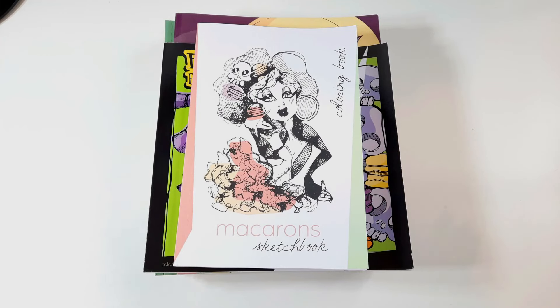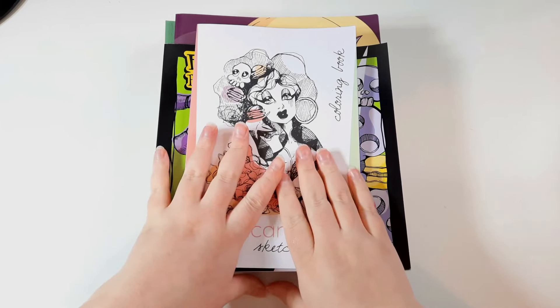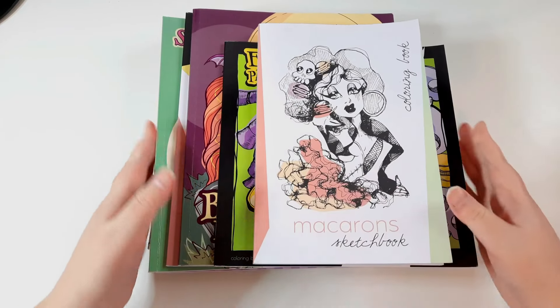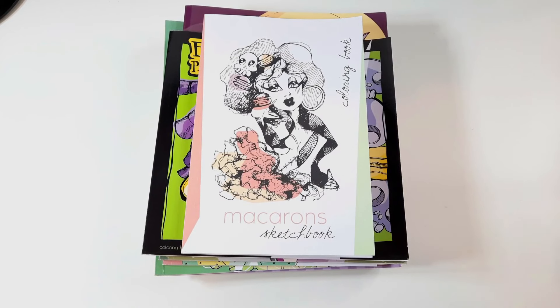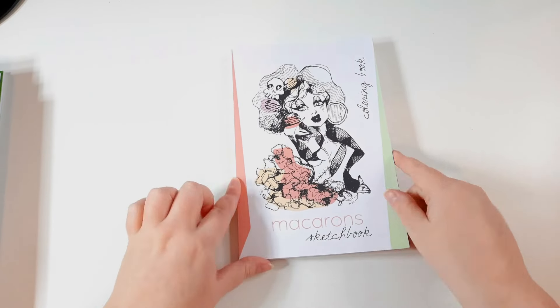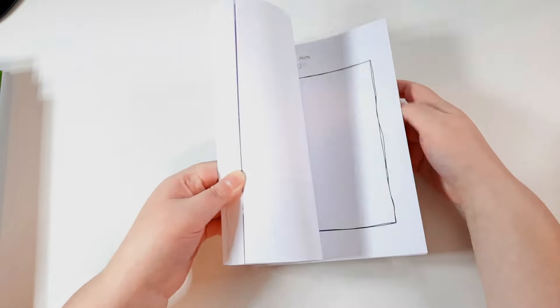Next up is my absolute current obsession — the artist, the person, the colouring books, just the whole vibe of Carla McGarner. I have ten of Carla's books, and I also have some of her Patreon pages. I'm going to be purchasing the last two books I need to complete my collection in PDF form very soon — Fashion Circus and one other I always forget the name of.